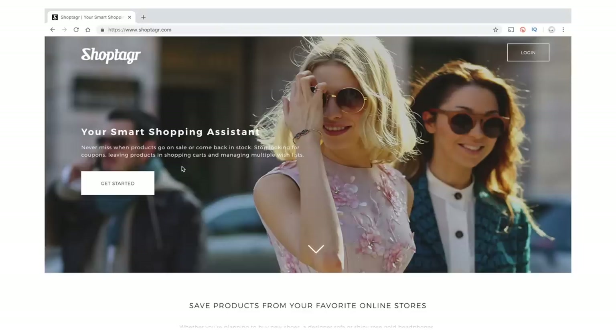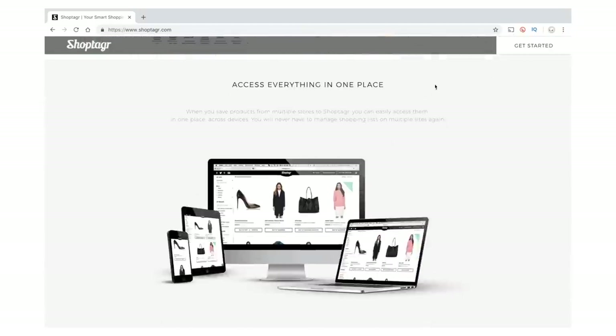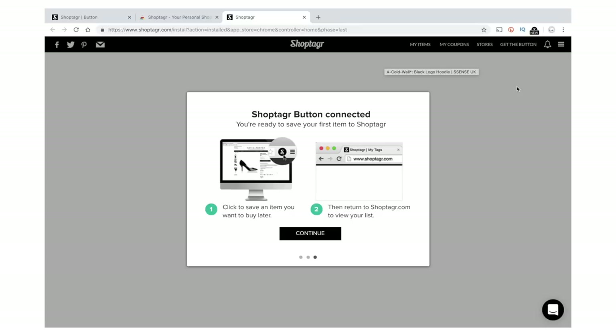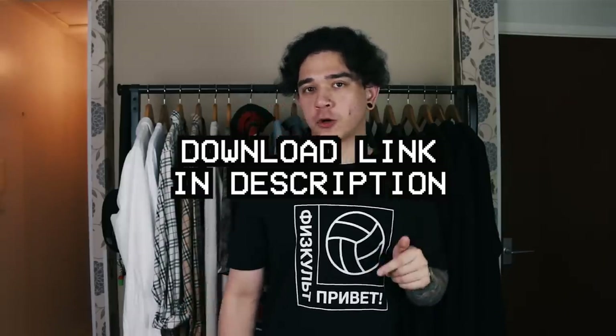To get started, go to shoptagger.com. You can sign up with Facebook or an email address. From the dashboard, click 'Get the Button for Chrome', press tag, go to the Chrome page, add the extension — it's that simple. You can get notifications via email or push notifications on your mobile phone to catch deals on the go. Check the link in the description to download Shop Tagger and save items before the post-holiday sales.